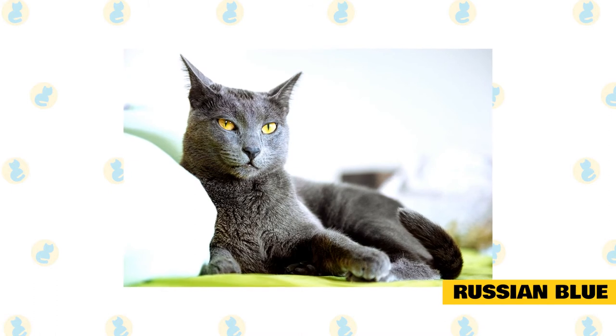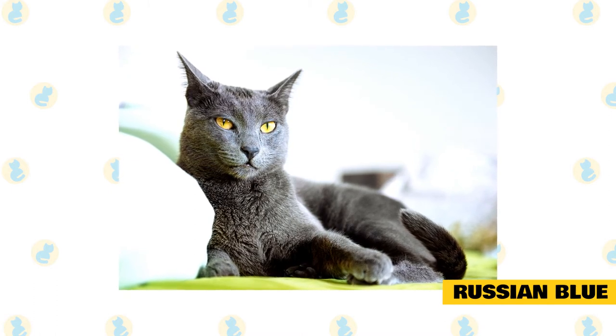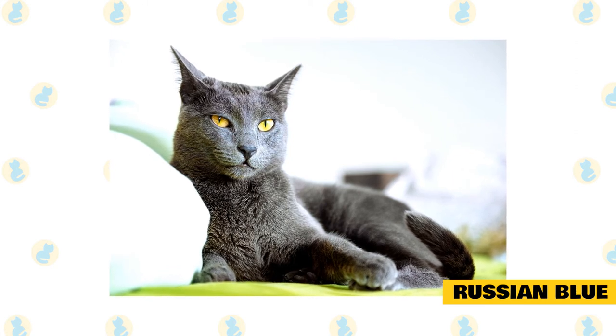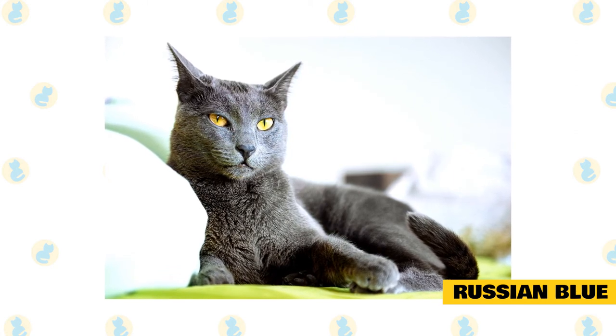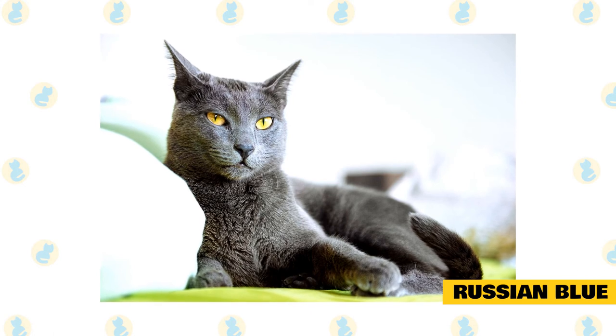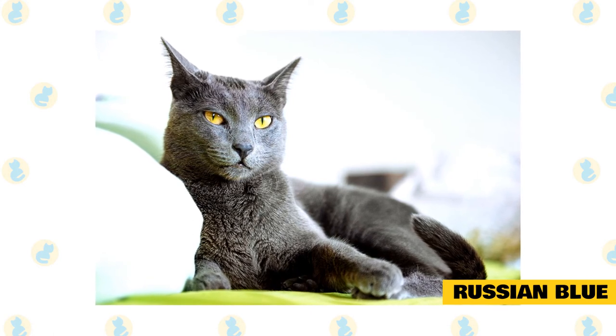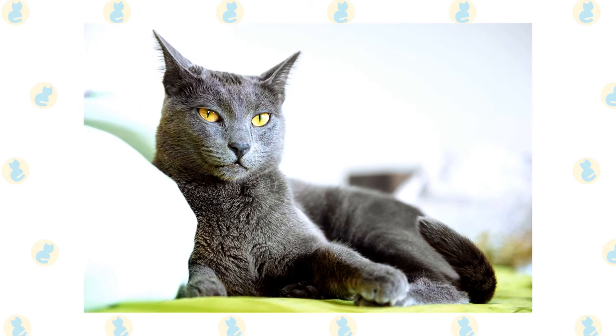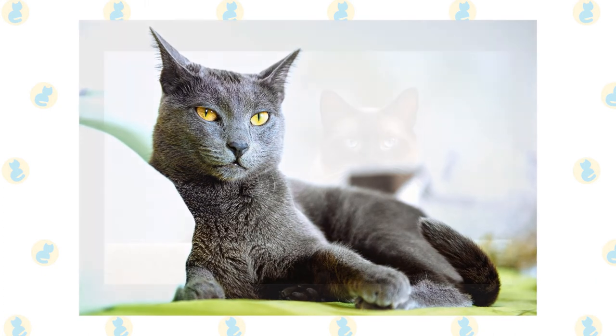Russian Blue: another minimal shedder, Russian Blues generally shed over a two-to-three-week period just once or twice a year, Gonano says, and are easy to groom. They have a soft, dense double coat that is a distinctive silver blue. A medium-sized breed with a graceful, muscular build, the Russian Blue has a gentle temperament and is known for being easy to train.